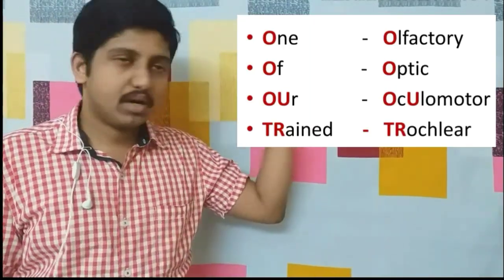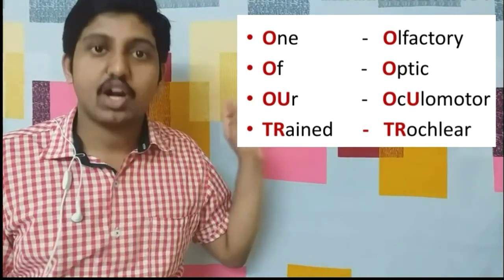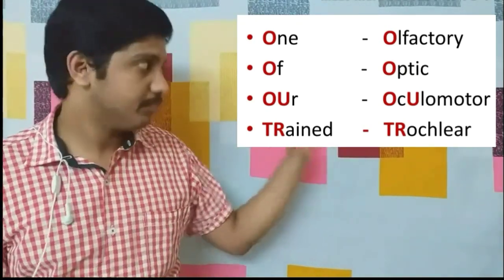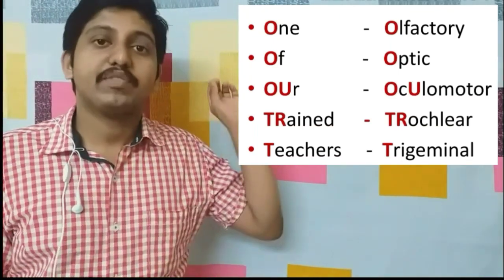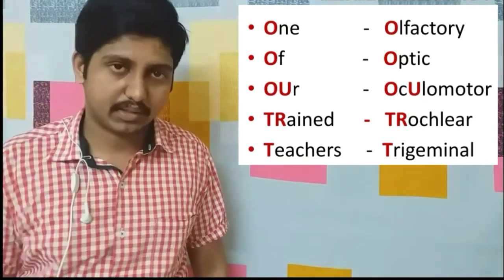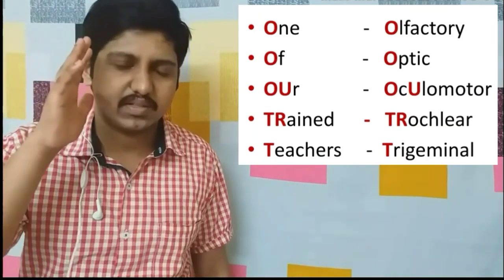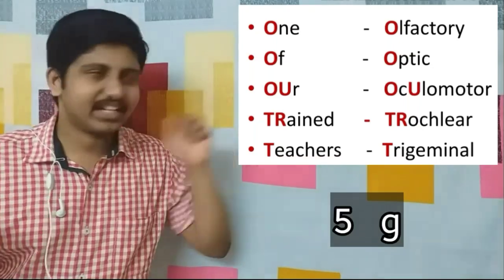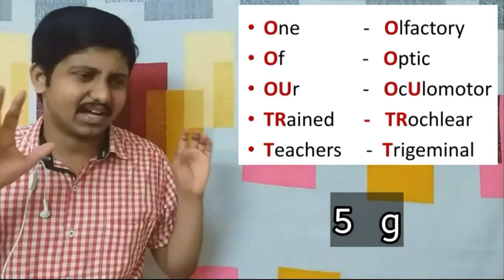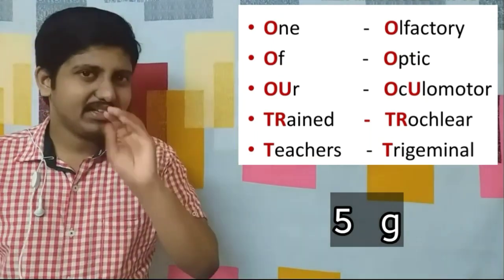Next: 'trained' — 'tr' stands for trochlear nerve, the fourth cranial nerve. 'Teachers' stands for trigeminal nerve, the fifth cranial nerve — one important thing: you can associate the letter 'g' in trigeminal with the appearance of the number five, helping you link trigeminal to the fifth cranial nerve.